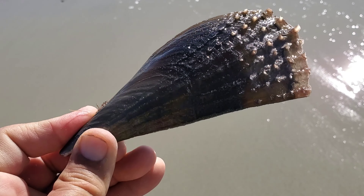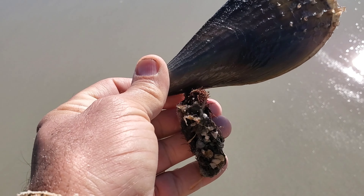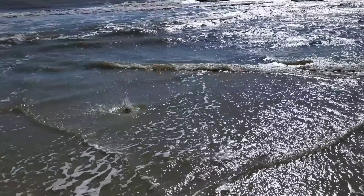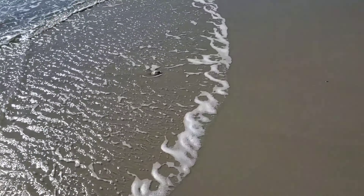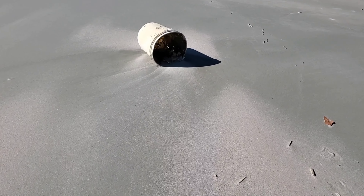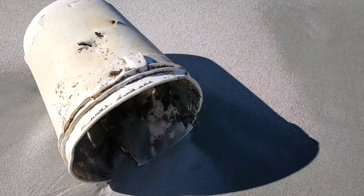This pen shell is still alive — the storm must have been really strong to pull it out of the sand. You see the black stuff on the bottom — that's what they use to hold themselves in the sand or mud. There's another piece of garbage, of course we have to pick it up and take it with us.